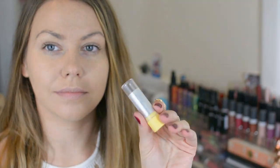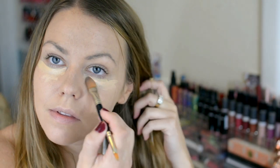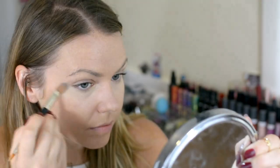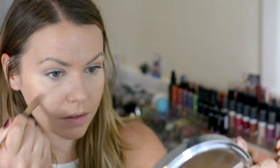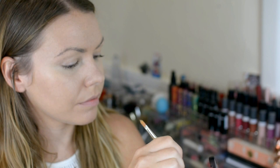Now to cover those dark circles I've got these two Physicians Formula concealers — I just talked about these in my August favorites video. I love this combination right now. I also love this Laura Mercier pot — this is the Undercover Pot concealer and it just conceals everything.